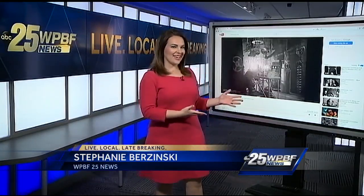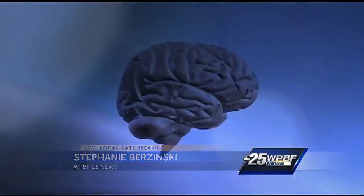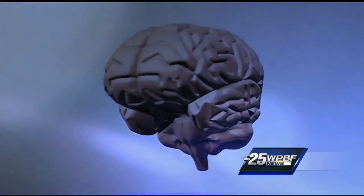Americans have always been fascinated with electricity — take Frankenstein for example. But the stuff of fiction may actually have some modern science behind it. We haven't figured out quite yet how to hack the brain, but this is one step closer for sure.